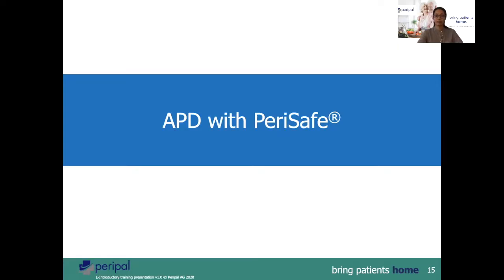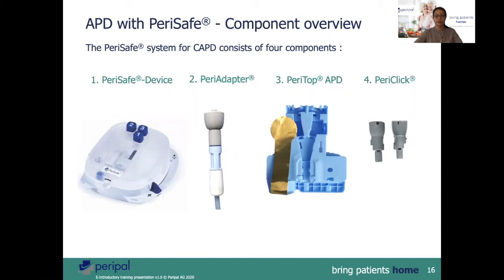Now you may close the lid. APD with PeriSafe — here are the component overview. You have the PeriSafe device, the PeriAdapter, the PeriTop APD which is differentiated by its blue color, and you have the PeriClick.